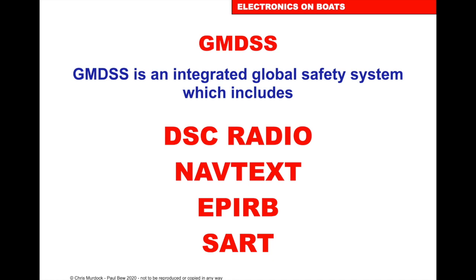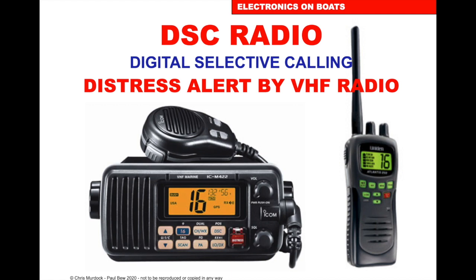GMDSS — the Integrated Global Safety System — helps us if it all goes wrong. It includes the DSC radio, Navtex, EPIRB and SAT. DSC radio — we've done a whole tutorial on DSC radio. It's a way of getting help by distress alerts on the sets we have.